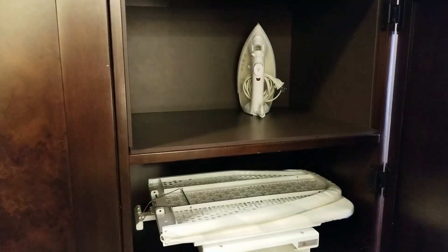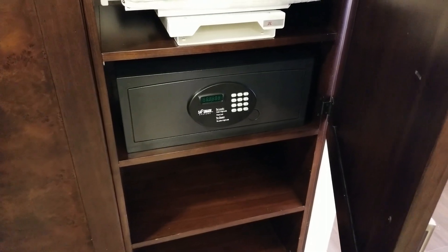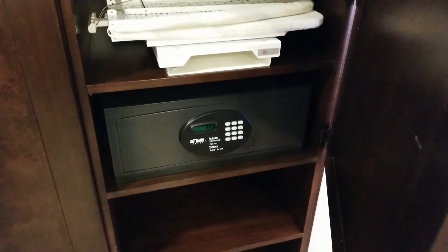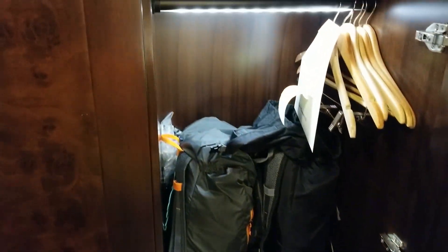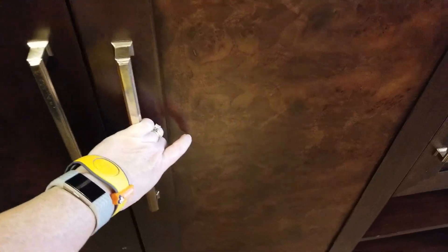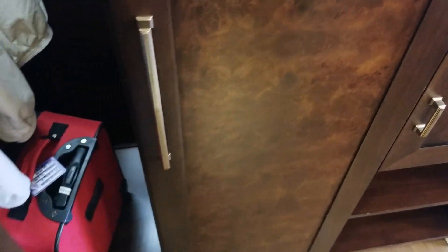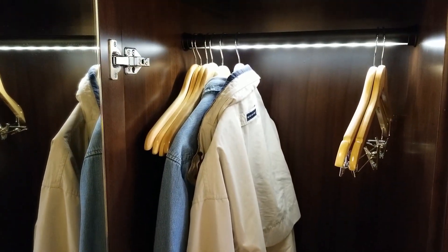They have a lot of storage. The iron is in there in case you want that. The safe is a lot larger in the deluxe resort than it is in some of the other resorts — something pretty tiny elsewhere, but this one's pretty helpful. There's a tremendous amount of space and it's even lit.